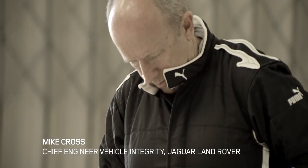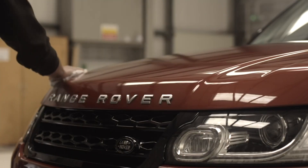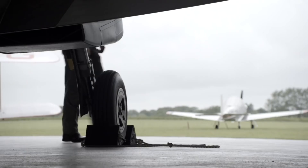I'm Mike Cross. I'm Chief Engineer Vehicle Integrity at Jaguar Land Rover. I think it's a fabulous idea. To my knowledge nobody's ever raced a car against an aeroplane off-road and it's certainly a first for me, so I'm really excited.